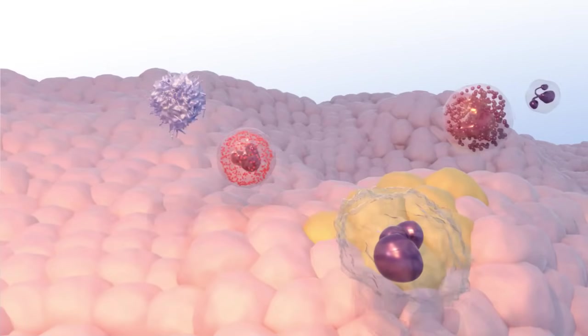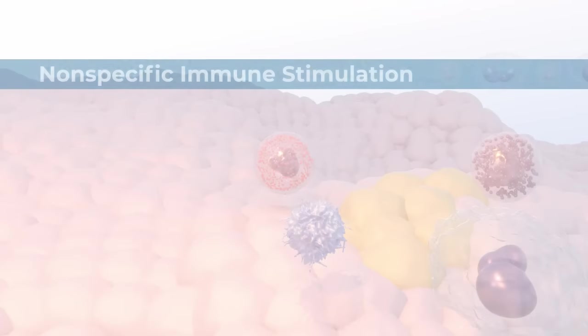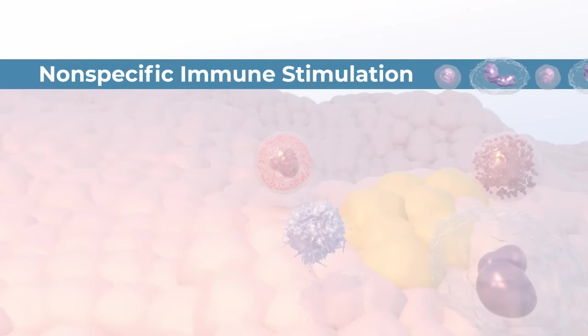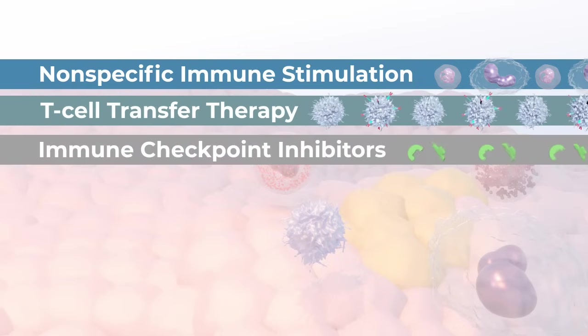This video describes three types of immunotherapy that are used to treat cancer: non-specific immune stimulation, T-cell transfer therapy, and immune checkpoint inhibitors.